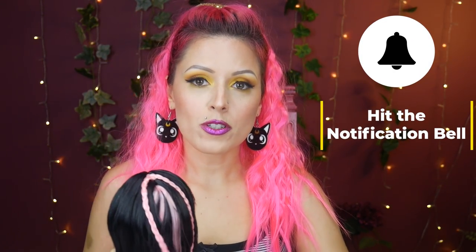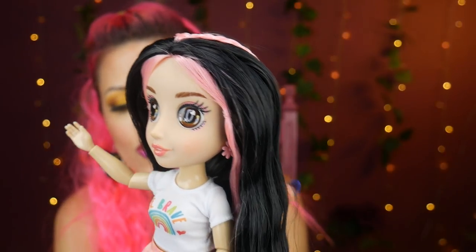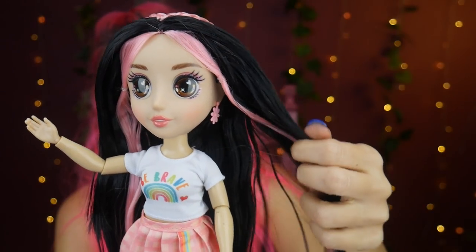She does retail for $29.97 — I saw her on Walmart's website already. I randomly walked by a store and saw one of the other characters. They are set to come out July 20th, but they're already kind of popping up in stores. For $30 you're getting a recyclable doll, and honestly, whether you're eco-friendly or not, she's a cute doll. I just love the message with it.